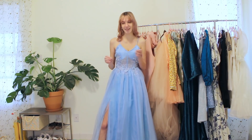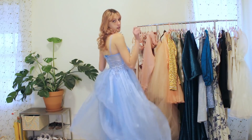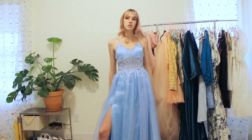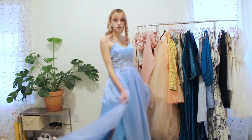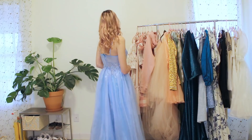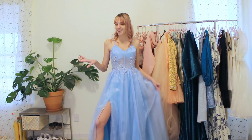This dress was the last one in my prom dress series and it took me so long to finish because of all the appliqués on it, but I think the effect turned out really beautifully and I'm really happy with the finished product. I always love those corset details on these kinds of dresses, and the slit is really pretty too.